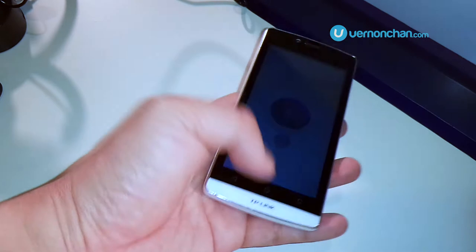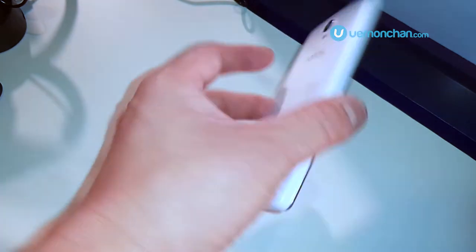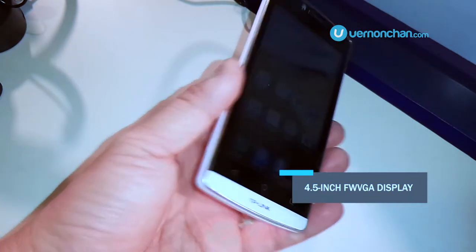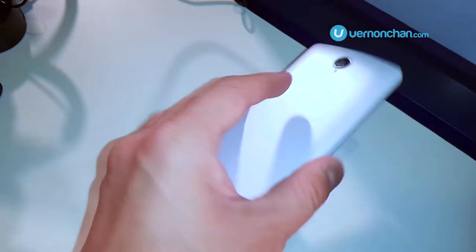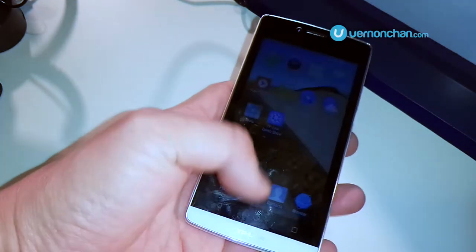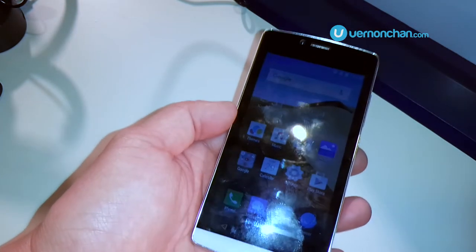The Nefos C5L is a budget smartphone equipped with a 4.5-inch FWVGA display — I don't even know what that stands for — but it pushes out 480 by 854 pixels. Not the brightest of screens, but the phone costs under RM400.